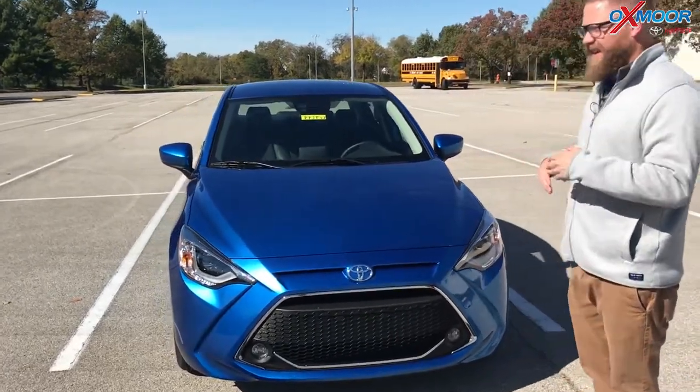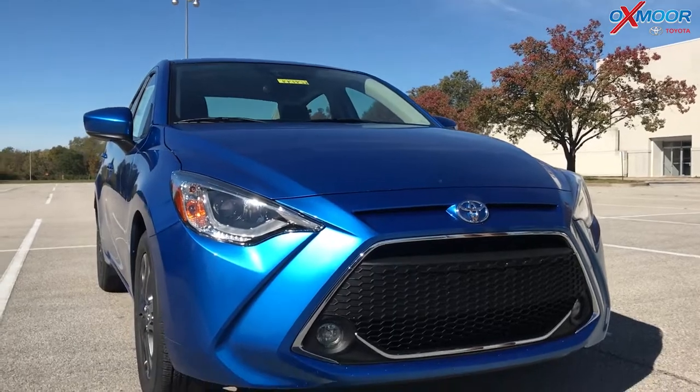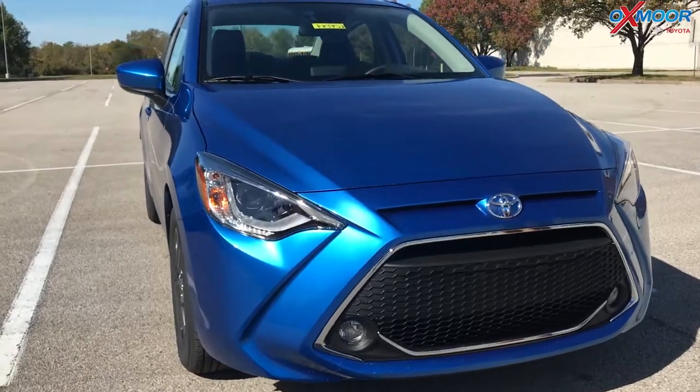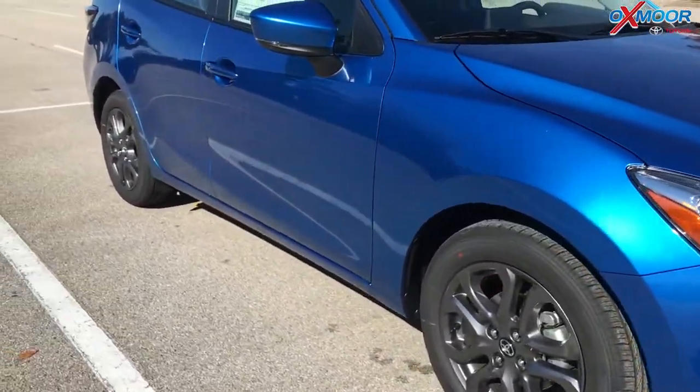So this is the Yaris sedan. It's the XLE, so it's a new trim model for this year. Really sporty look. It's kind of a youthful design. It's our compact vehicle. It's got this great blue streak color and just a real sporty design.